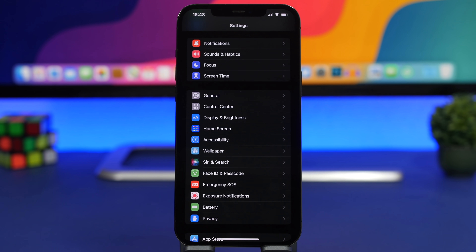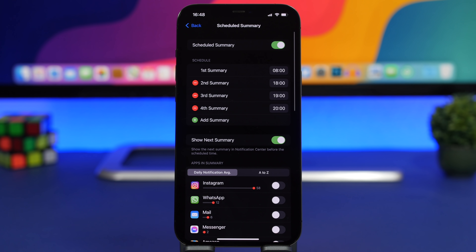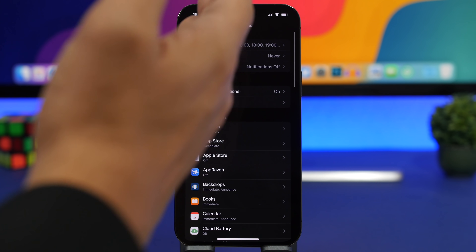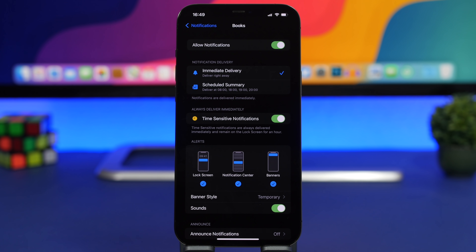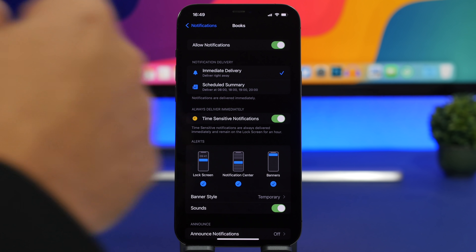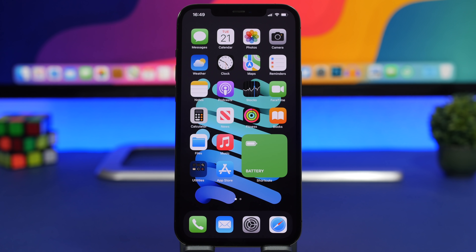One of the biggest battery drainers will always be notifications, so you need to manage them smartly. With iOS 15, this is much better because you now have Scheduled Summaries — apps that send non-urgent notifications can be batched once or twice a day instead of constantly interrupting you. Go into your summaries, choose when you want to receive them, and you're good. Also go through your app list and disable notifications from apps you don't need, like Books.